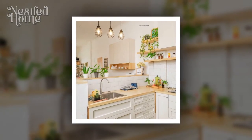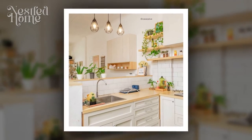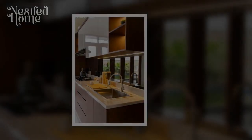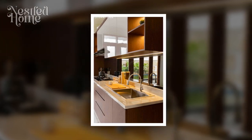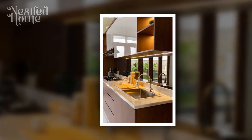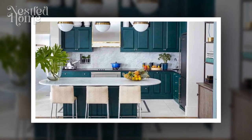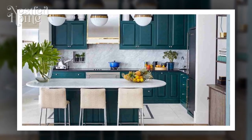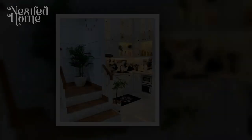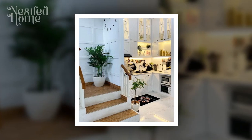Create a cleaning schedule. Establish a regular cleaning schedule to ensure that your kitchen stays tidy and organized. Break down tasks into daily, weekly, and monthly chores. Daily tasks may include wiping down countertops and washing dishes, while weekly tasks can involve cleaning appliances and mopping the floor. Monthly tasks might include deep cleaning the refrigerator or oven.